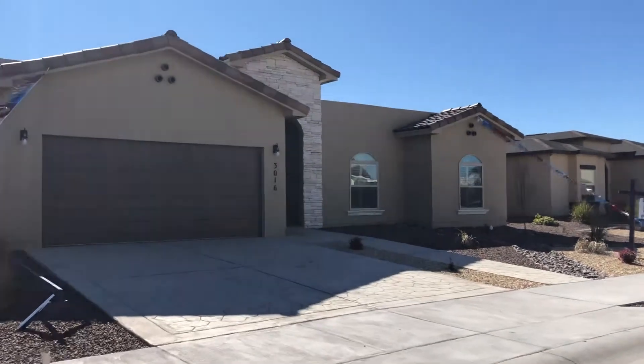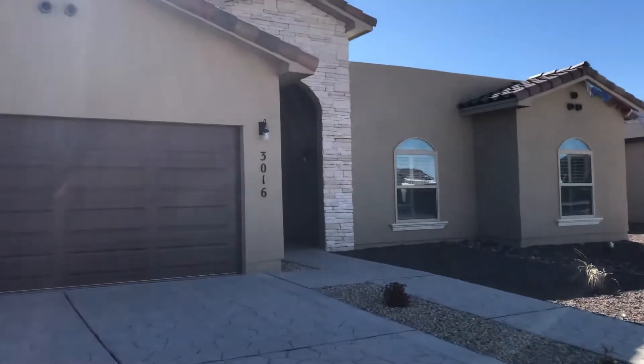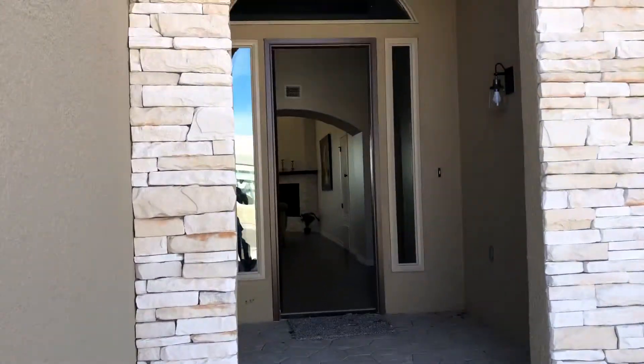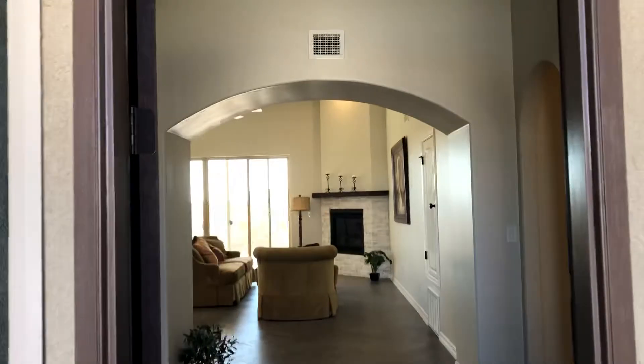What you're looking at is the last Winton home left on the east side. It's a four-bedroom house, 2086 square feet, energy efficient, with a guarantee that your electric bill won't go over a hundred seven dollars a month for the first two years.